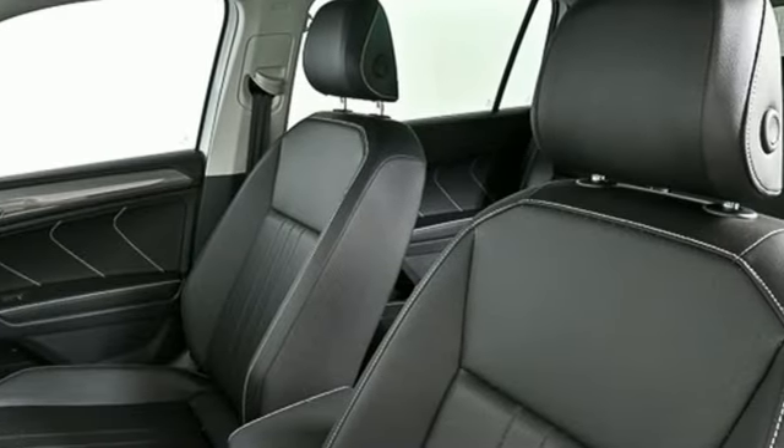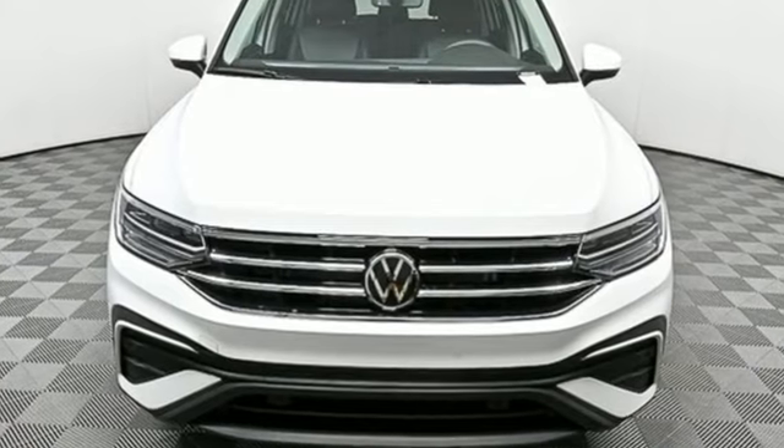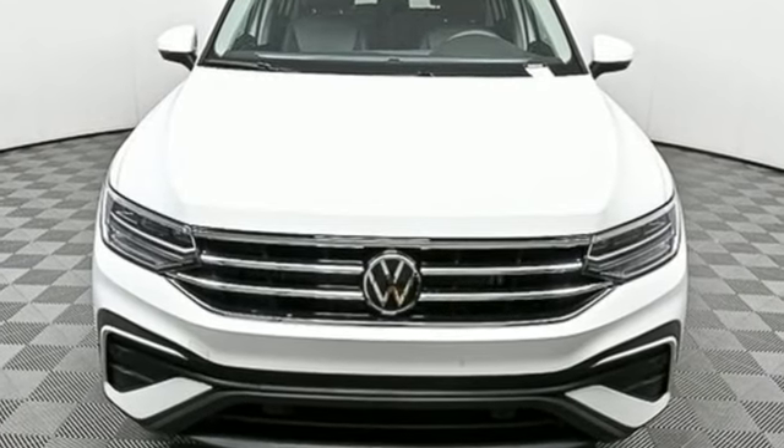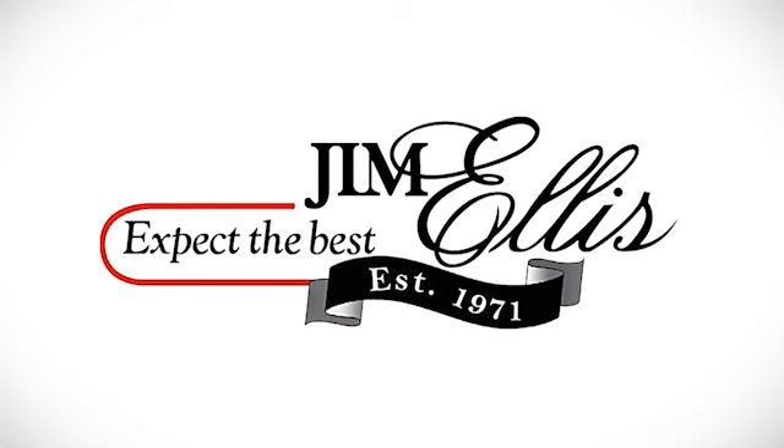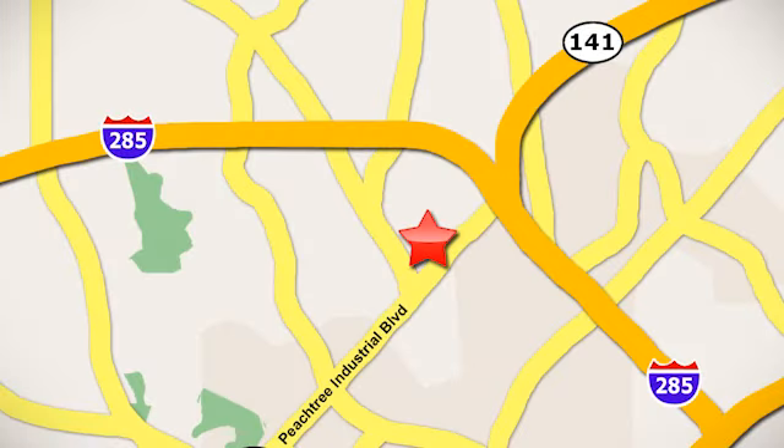Volkswagen, where safety and performance come standard. See what it can do for you when you take it for a test drive. Contact Jim Ellis Volkswagen of Atlanta today or stop on by. We're conveniently located inside I-285 on Peachtree Industrial.